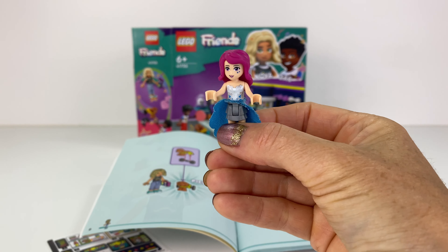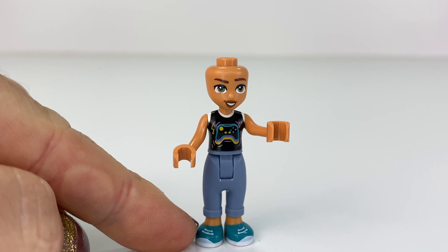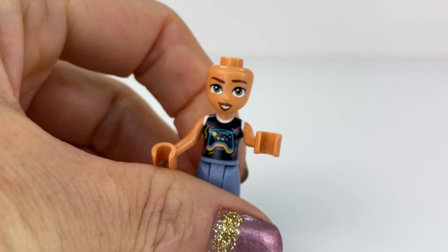Don't forget to like and subscribe. Let's build! Here is Nova — she's wearing some turquoise shoes this time. I love this black singlet with the little game controller on it.